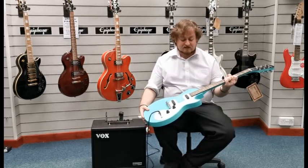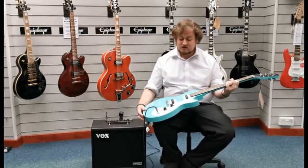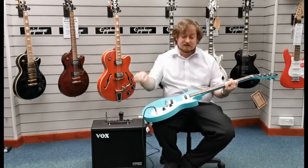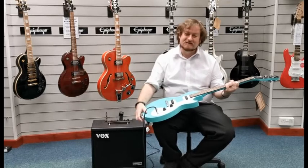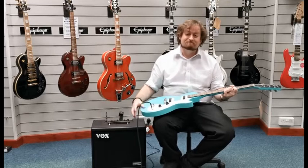It is an ex-display but we do have the original box for it, and it is in great condition. A link should be in the description below, but yeah — I'm Danny at Rimmers Music in Blackpool, thanks for watching, we'll see you soon.